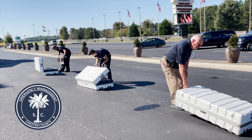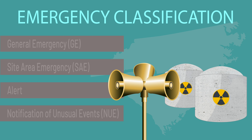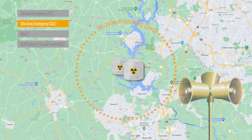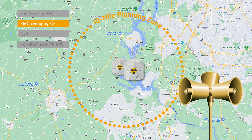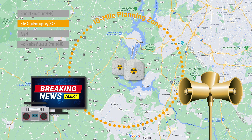Chester County Emergency Management will begin opening reception centers and shelters following a site area emergency notification. A site area emergency is the third in increasing significance and involves a major operational or security event affecting plant safety. Sirens may sound to alert the public to listen to local radio and television stations for information. Radioactivity levels outside of the plant should not exceed federal guidelines.